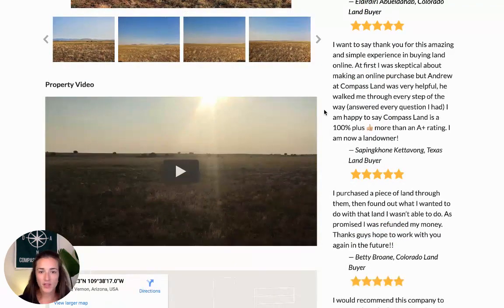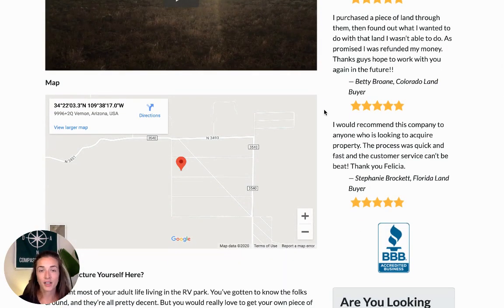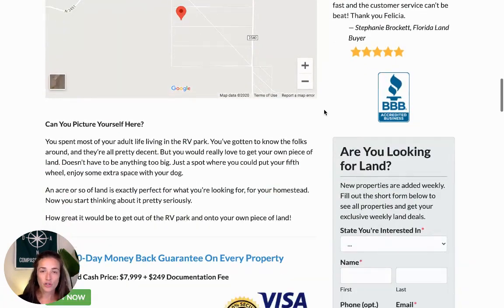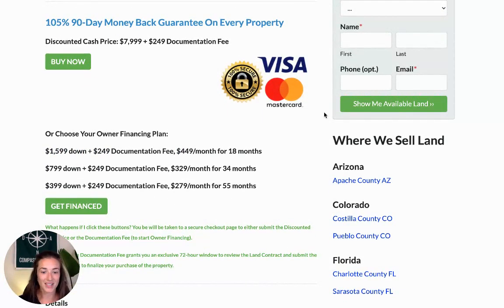Under the pictures on the listing, you'll see a property video — some boots on the ground, a quick pano — to help you get a feel for the landscape. We also have a map with the exact property location. Our team works really hard to make it safe and simple for you to purchase land. We usually only have one of every property in our inventory and we sell on a first-come, first-served basis. The discounted cash price is $7,999. We also have three owner finance plans, with down payments ranging from $399 up to $1,599, and a one-time documentation fee of $249.